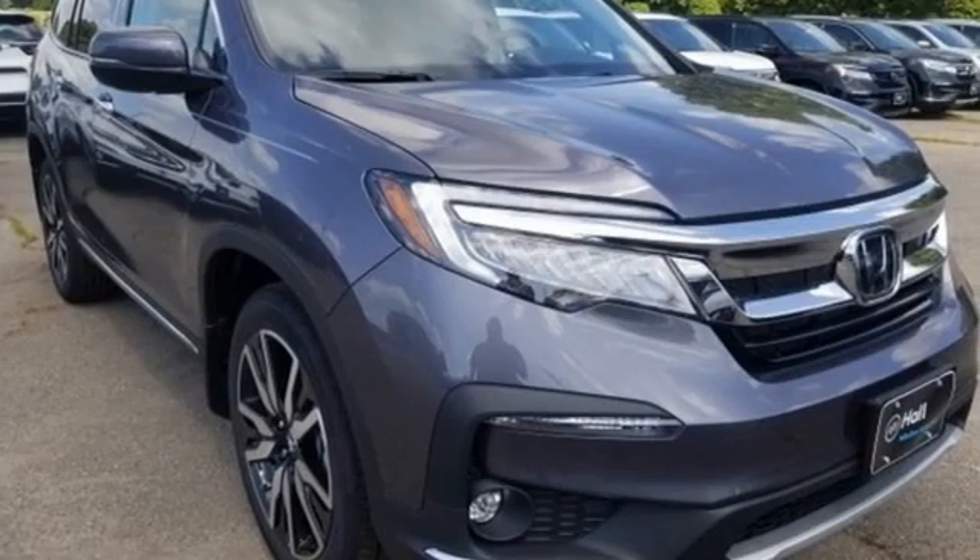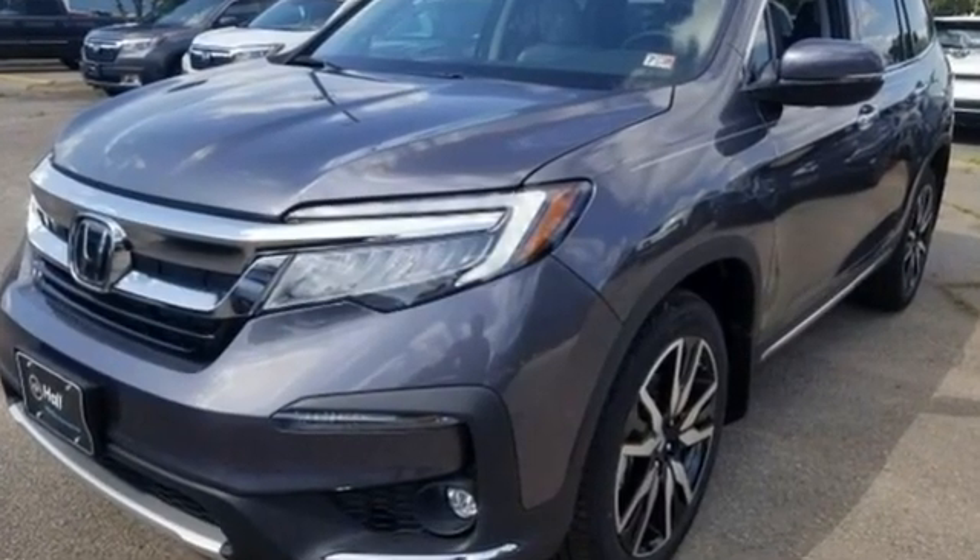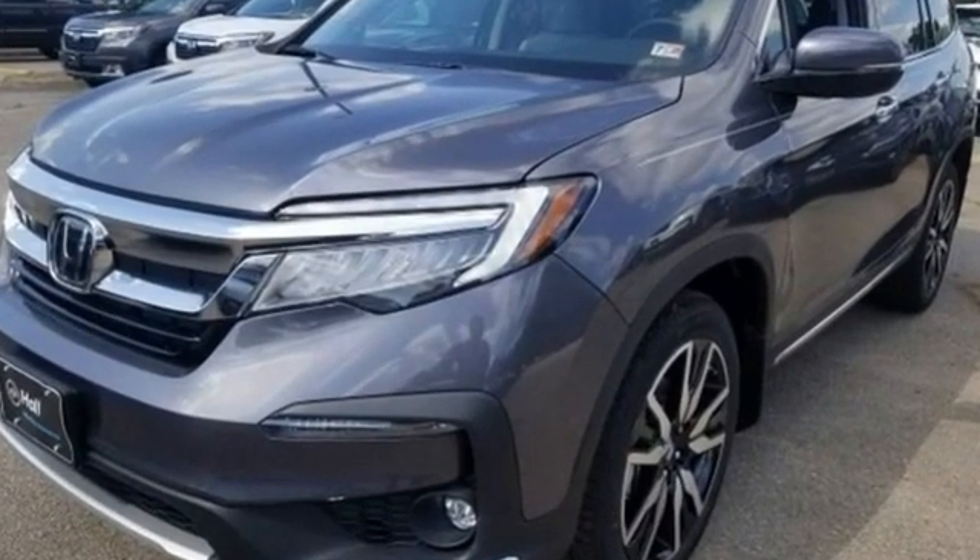Every Honda is designed with a driver in mind. Someone is going to drive this fantastic vehicle off the lot. It should be you. Test drive it today.